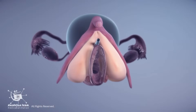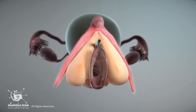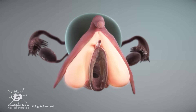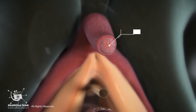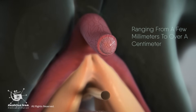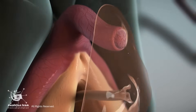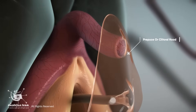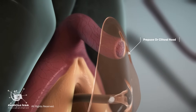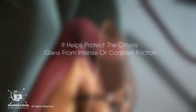It has four main parts: the glands, the body or shaft, the cura or legs, and the bulbs of the vestibule. The glands at the top of the vulva is the only visible part, about the size of a pea, ranging from a few millimeters to over a centimeter. A hood of skin covers it called the prepuce, or clitoral hood, which is analogous to the foreskin of the penis, helping protect the clitoral glands from intense or constant friction.